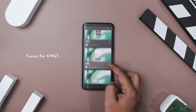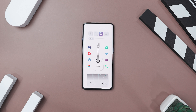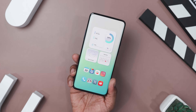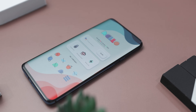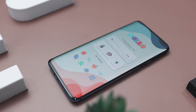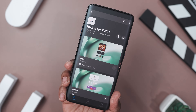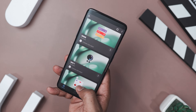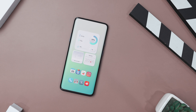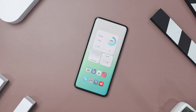Next up we have Fusion for KWGT, which brings a sleek modern touch to your Android home screen, blending style and functionality with a beautiful neomorphic design. The widgets feature soft rounded edges and subtle shadows, giving them a floating 3D effect that adds sophistication and visual depth to your screen. With a vibrant palette of pastel blues, purple, and greens set against light backgrounds, Fusion strikes the perfect balance between bright lively color and a clean minimal look. Each widget is thoughtfully crafted to display essential information like weather, time, music, and notifications at a quick glance. So if you are a personalization enthusiast looking to elevate your home screen with a contemporary yet simple style, Fusion for KWGT is an excellent option.